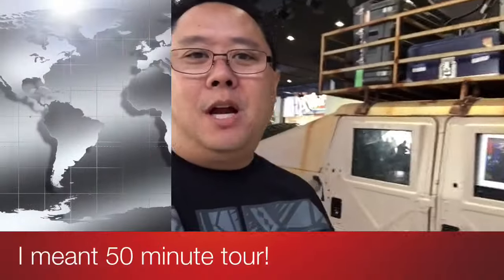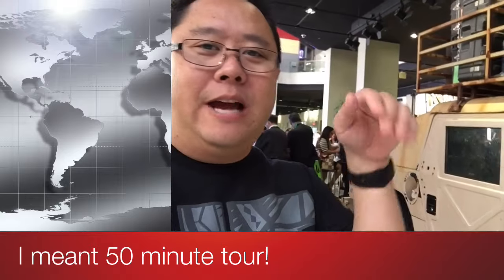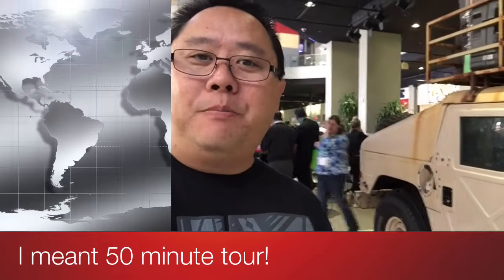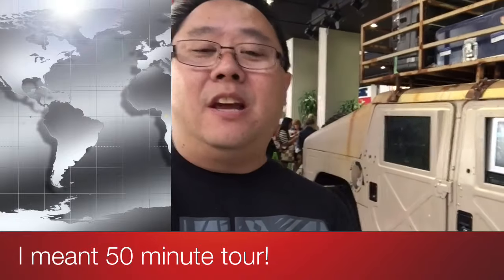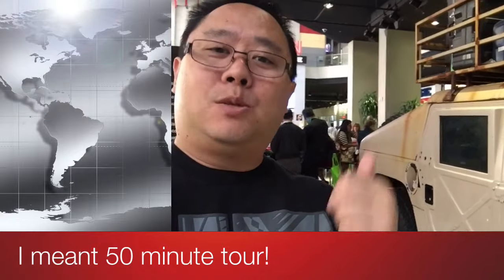We're wrapping up on the CNN tour. It's about a 90-minute walking tour, which isn't too bad — you go down maybe eight flights of stairs. It's pretty informative, with lots of information on how they broadcast the news around the world. This is the CNN headquarters right here in Atlanta. If you're in town, it's worth checking out.